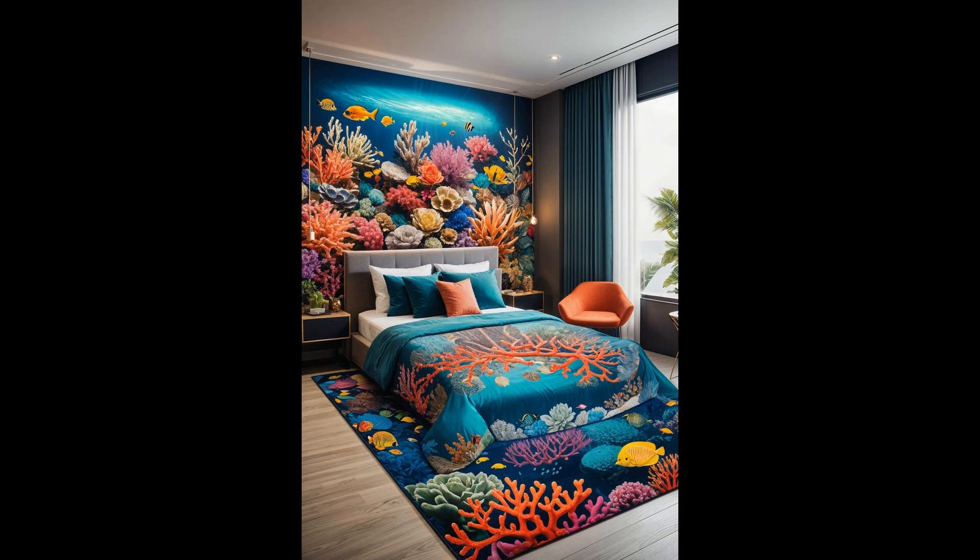Imagine strolling on the ocean floor every time you step into your room — that's the magic a coral reef area rug brings. Its vibrant undersea landscape transforms your space, infusing it with color and life. It's not just a rug — it's a portal to an aquatic wonderland. The plush fabric underfoot is like walking on a cloud, making your sea floor stroll as comfy as it is captivating. Plus, it's a conversation starter. Who wouldn't want to chat about an ocean adventure beneath their feet?